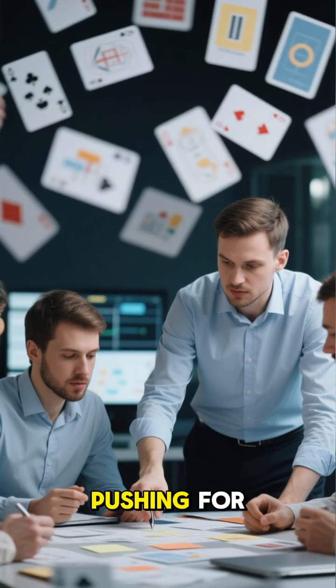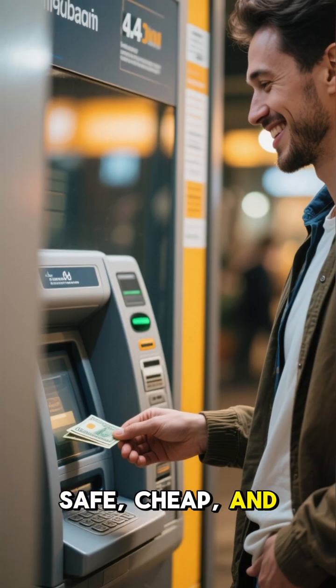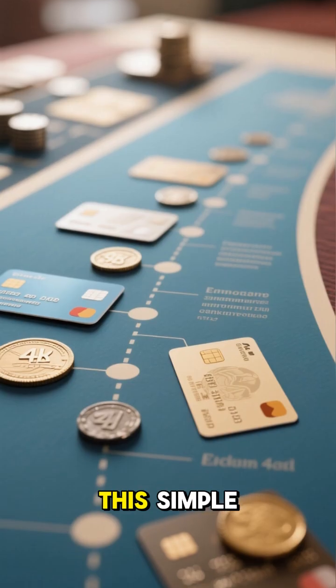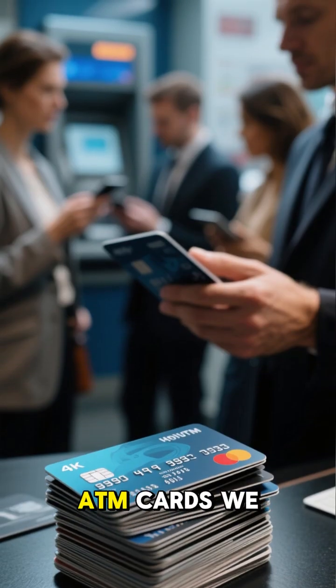That's when engineers started pushing for reusable plastic cards — a card you could use again and again. Safe, cheap, and easy for customers. This simple switch changed banking forever and became the foundation of the ATM cards we use today.